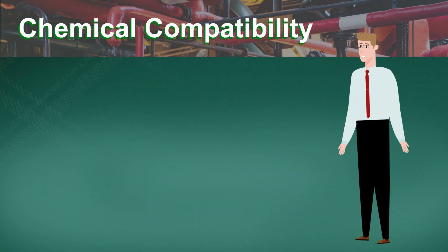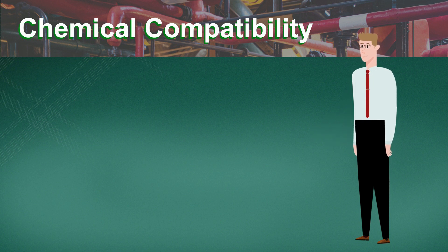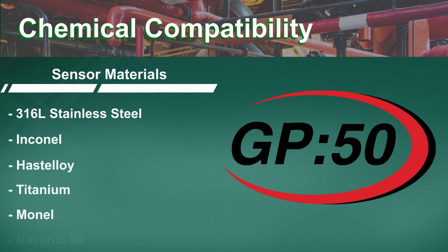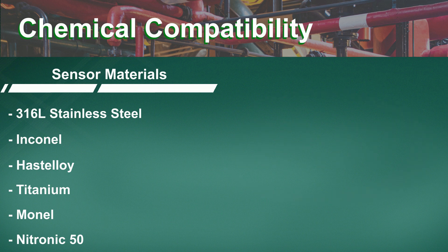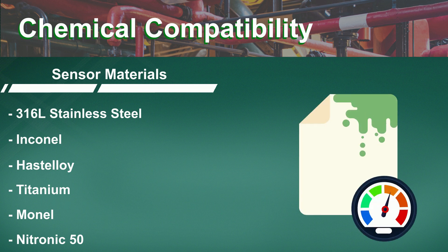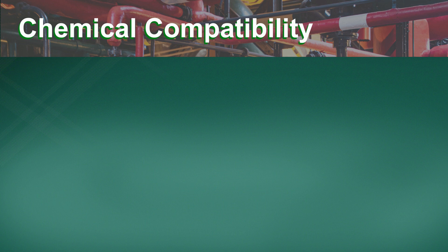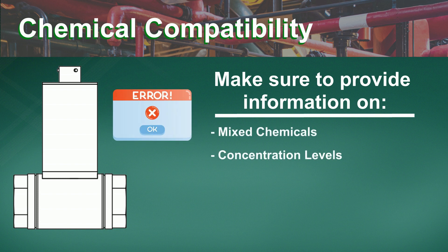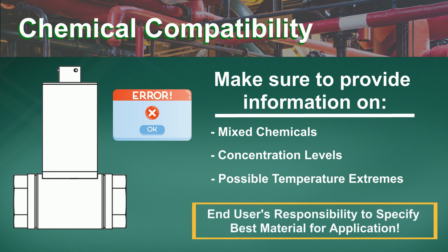Some chemicals used in the application may not be compatible with some sensor materials. GP50 provides sensor materials in either 316L stainless steel, Inconel, Hastelloy, titanium, Monel, and Nitronic 50 to meet many different process media demands. Incompatibility may cause drift issues where the chemical etches the sensor and slowly causes an increase in output, or the chemical could attack the sensor and cause a catastrophic failure. While GP50 can provide direction on the best material, some applications due to mixing of chemicals, concentration levels, or temperature extremes may cause effects that are unable to be predicted. It is the end user's responsibility to specify the best material to work in their application with our guidance.